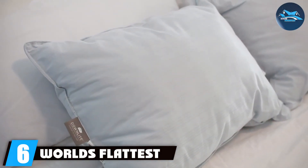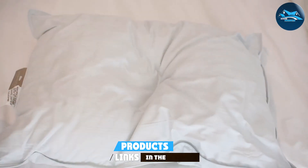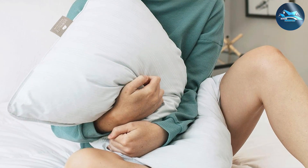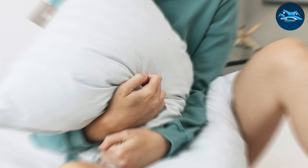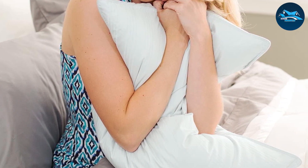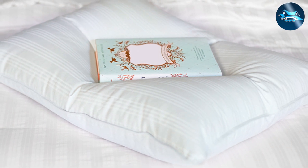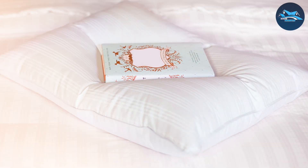Number 6: World's Flattest Down Pillow is a marvel for those who desire the plushiness of down without the bulk. This pillow is exceptionally flat, making it one of the thinnest down pillows available on the market. It's filled with high-quality down that provides a soft, cushioned feel, yet it's sufficiently supportive for those who need a lower pillow due to neck issues or personal preference. Despite its thinness, the pillow maintains its shape and fluffiness over time, attesting to its durability and high-quality construction. The cotton cover is soft to the touch and works well to wick away moisture, ensuring a cool and comfortable sleep throughout the night. Many users love this pillow for its balance of softness and thin profile, offering a unique solution for down lovers who don't want a high loft.